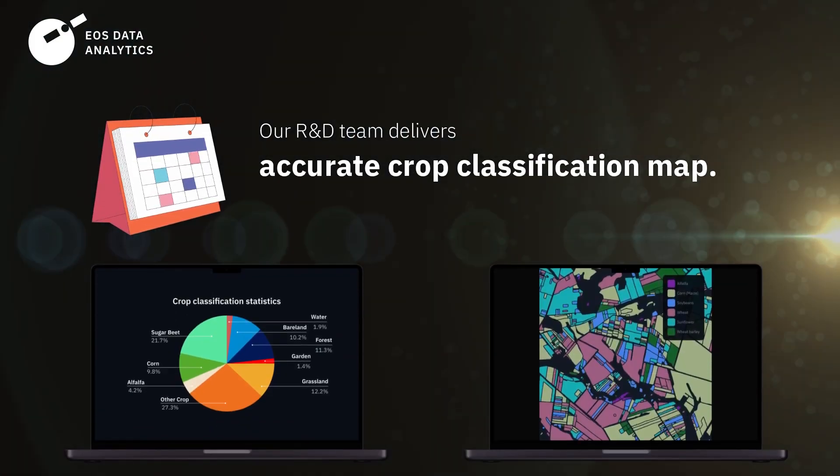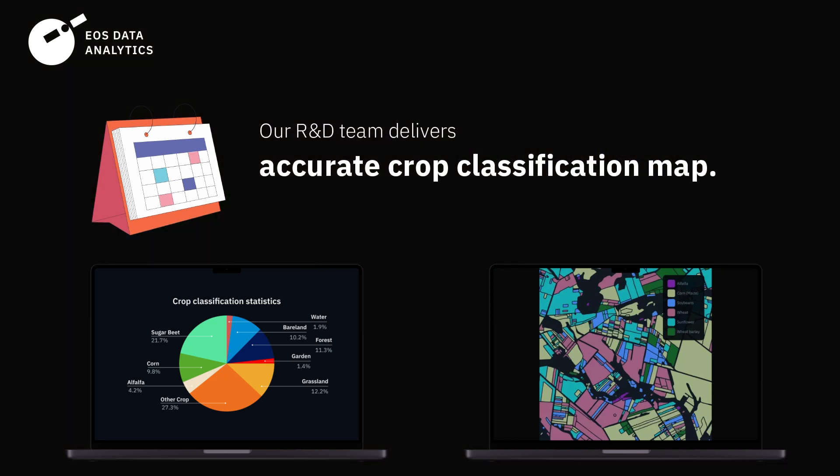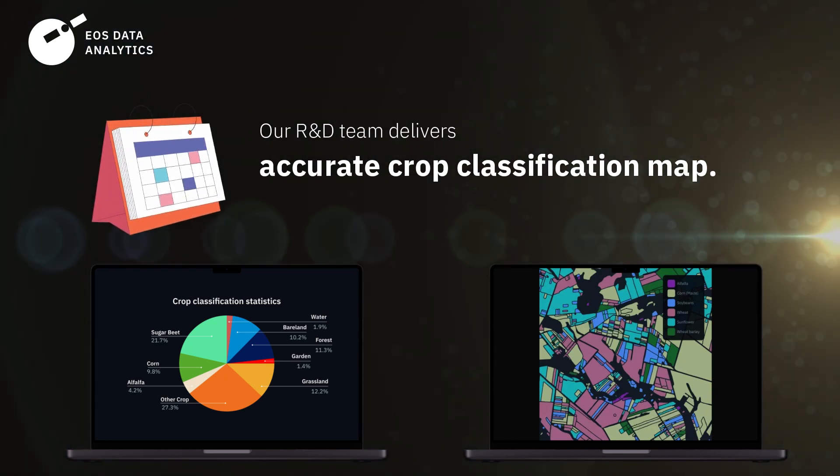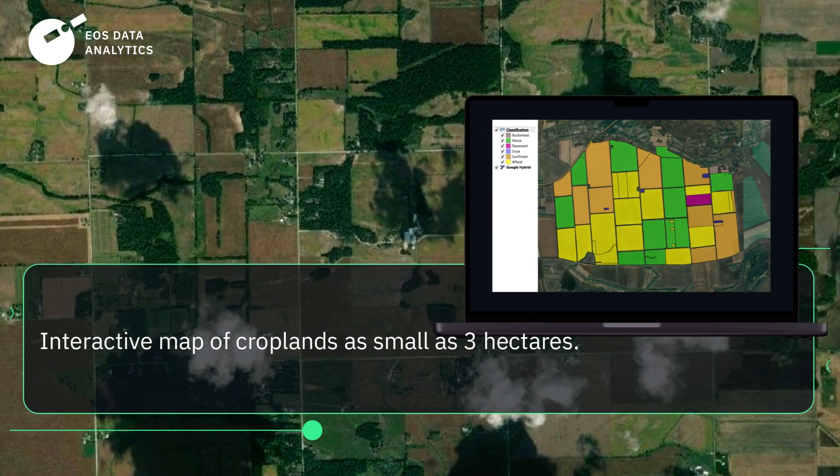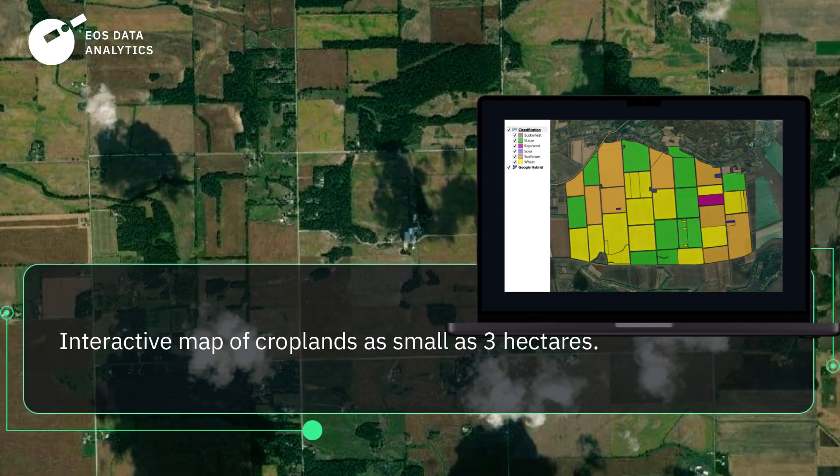Within a month or so, our R&D team will complete the study and deliver an accurate crop classification map to you. We can create an interactive map of cropland areas as small as 3 hectares. Are you ready to increase profits in a sustainable way?